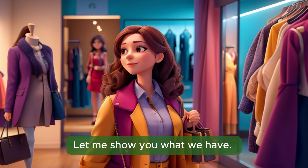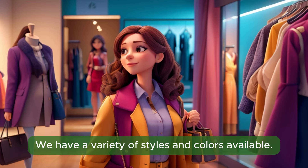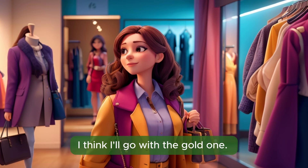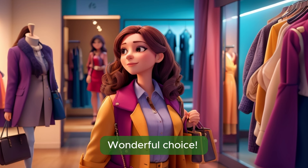Let me show you what we have. Here are our statement necklaces. We have a variety of styles and colors available. What catches your eye? I think I'll go with the gold one. It adds a touch of glamour to the outfit. Wonderful choice.